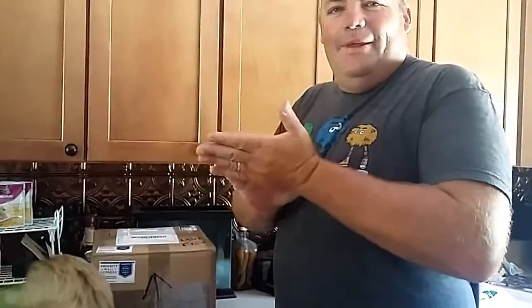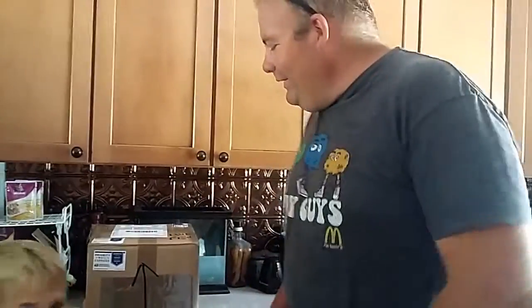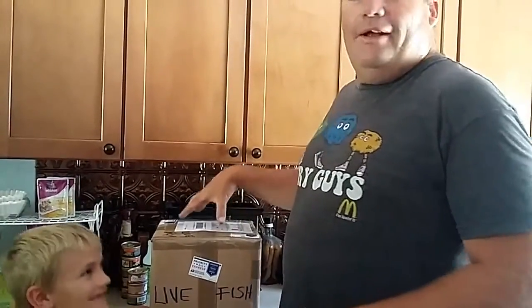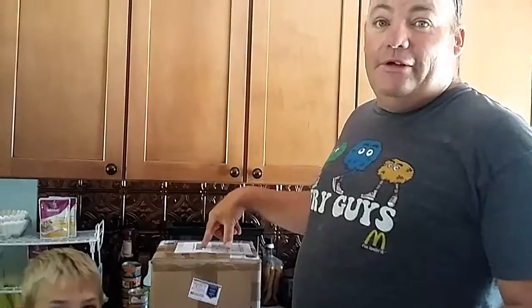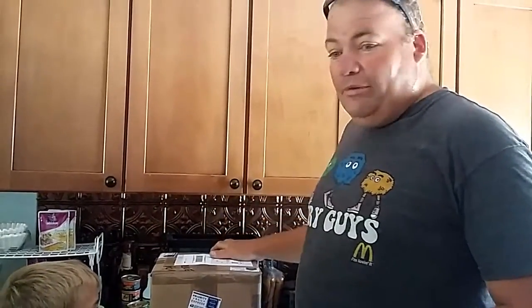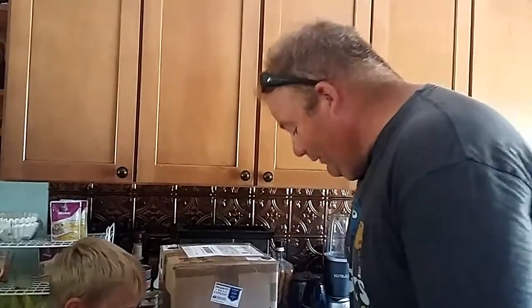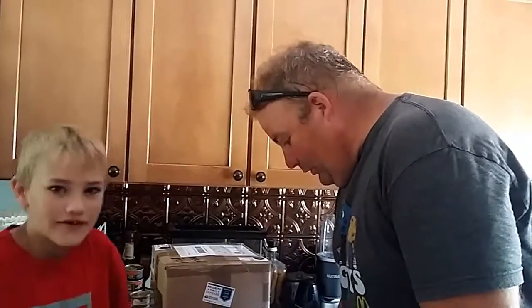Hey guys, beautiful day here on Gardening for Fun. As you see, we got some tilapia here. Now these were supposed to be here yesterday, overnight Federal Express, but USPS didn't do what they were supposed to do. So without further ado, I'm going to open it up and see if I have some live fish or dead fish.